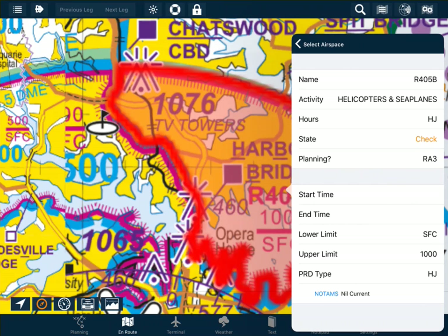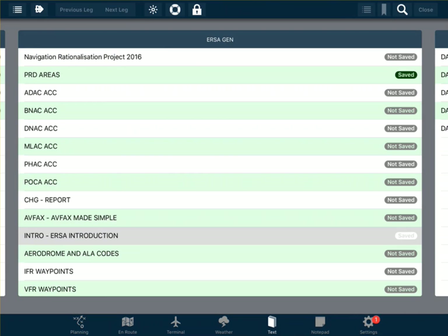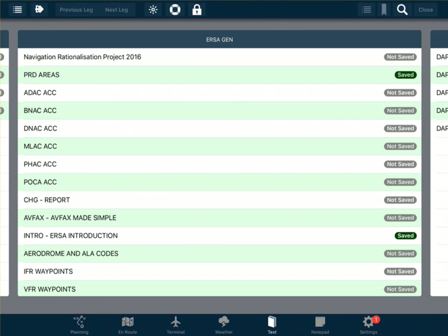So we can find this information within a document called ERSA, Enroute Supplement Australia. Within AVPLAN, all of these documents live within the text. On that bottom row, we have text, ERSA, and at the moment I'm interested with the ERSA introduction. This is where all the acronyms are contained.